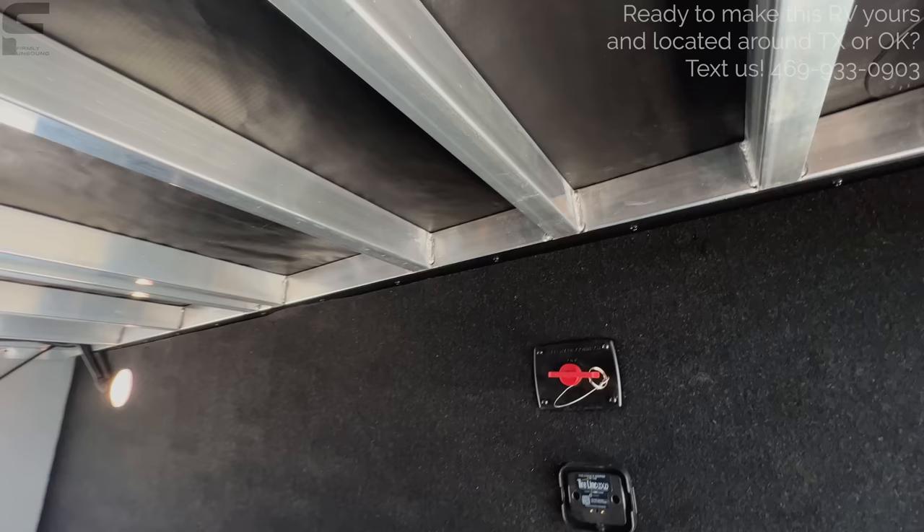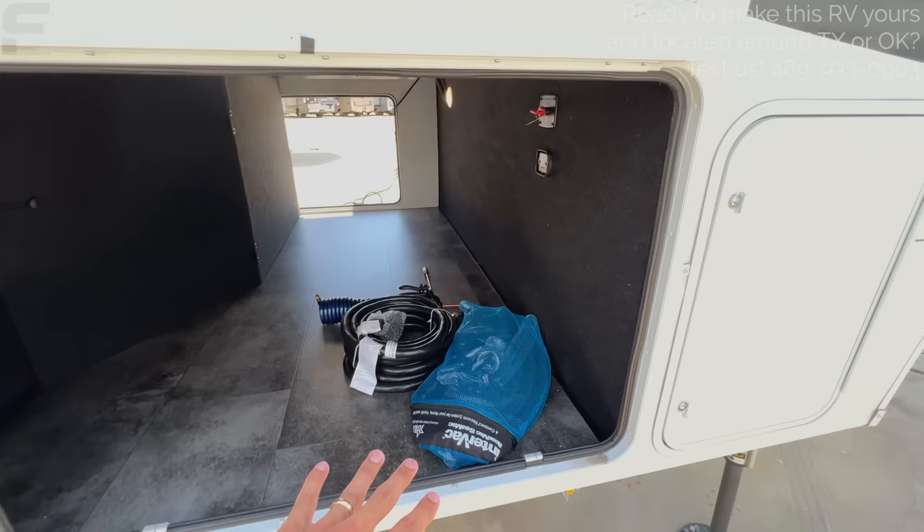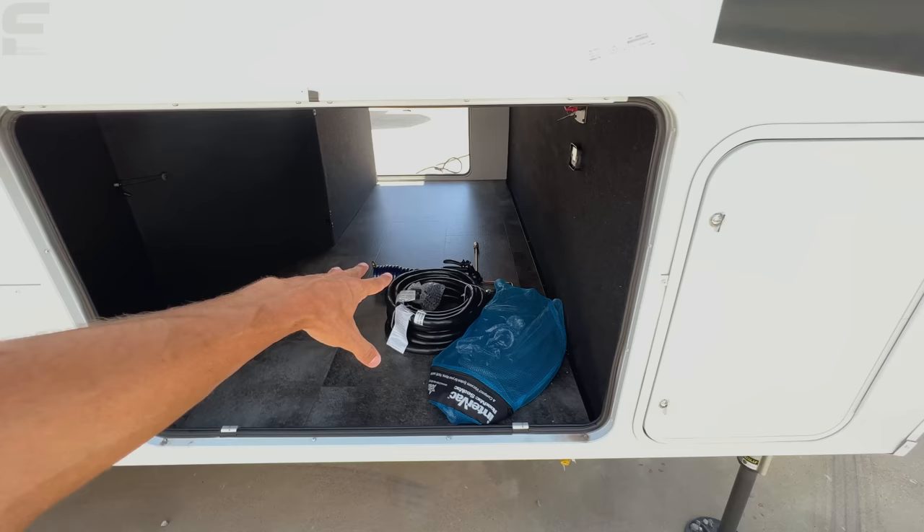You have aluminum framing here — nice thick aluminum frames welded on both sides. There's also a battery disconnect switch and tire pressure monitoring system, central vac hose, 50-amp power cord reel, and an outdoor shower connection.